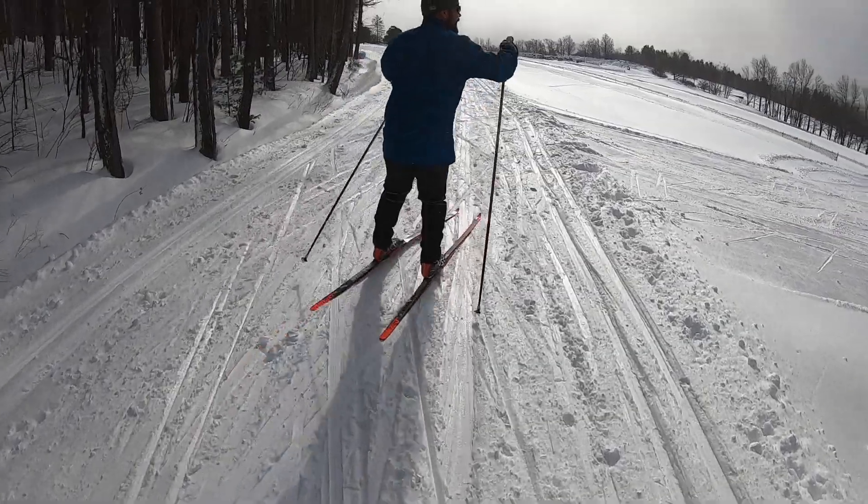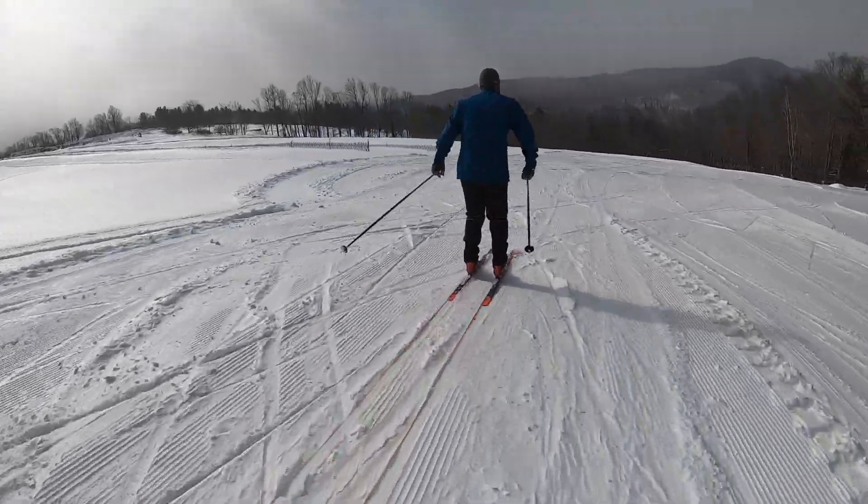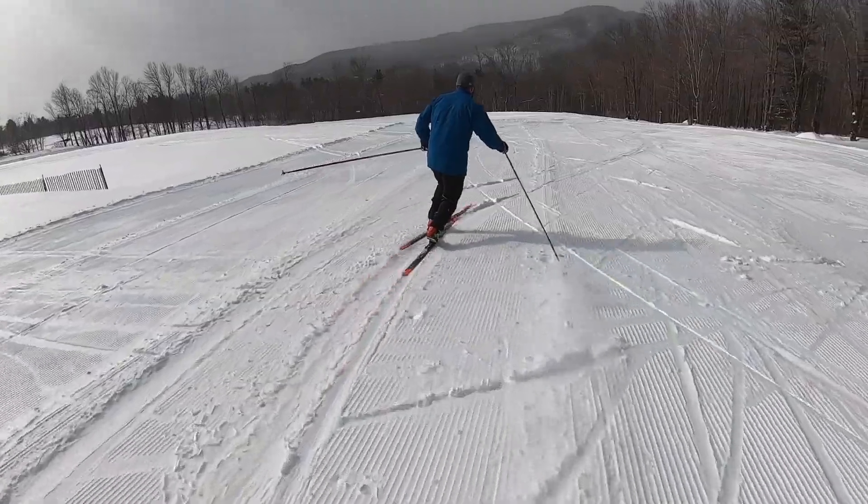We also have the Stowe Derby here in Stowe — a big, crazy downhill Nordic race that starts at the top of the mountain and historically ended in the town of Stowe. Since then it's been shortened, unfortunately. But it's still a really cool race. So yeah, we live in a really cool, iconic town for Nordic skiing.